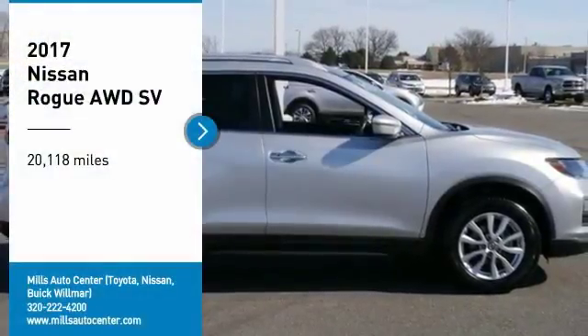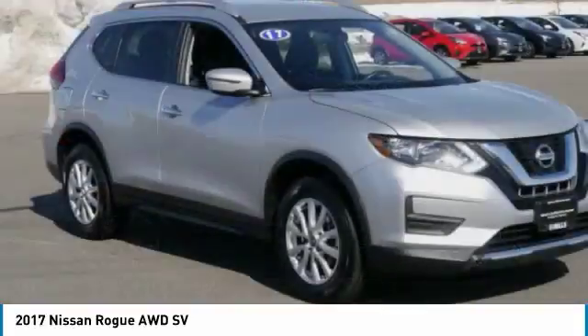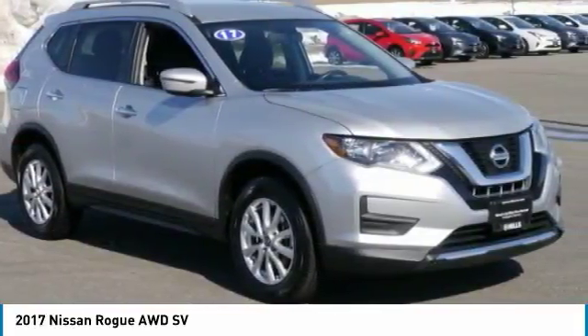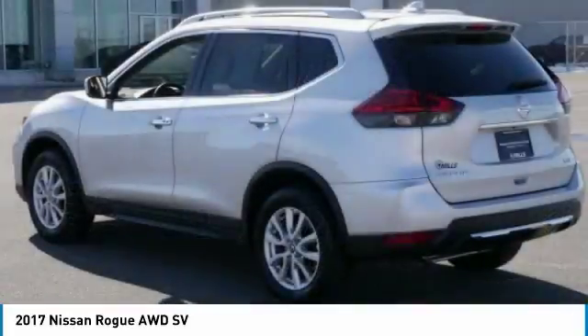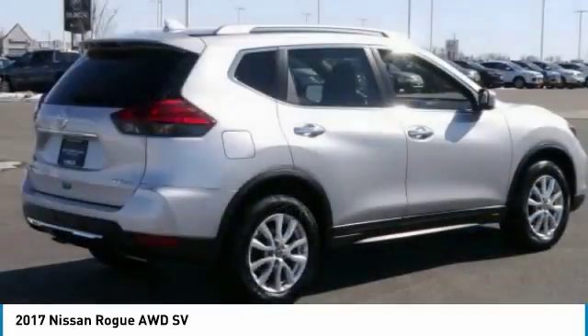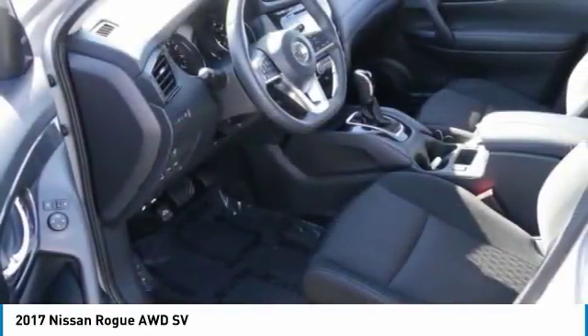Looking for the right vehicle? Check out the 2017 Rogue. The stylish Rogue gets 27 miles per gallon and still boasts nearly 58 cubic feet of cargo space. With a five-star side impact safety rating and confident handling, the Rogue is more than you expect and everything you deserve.